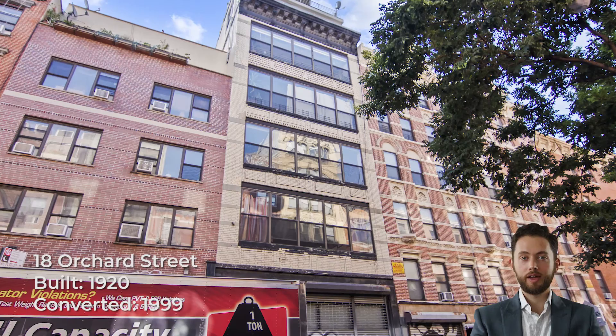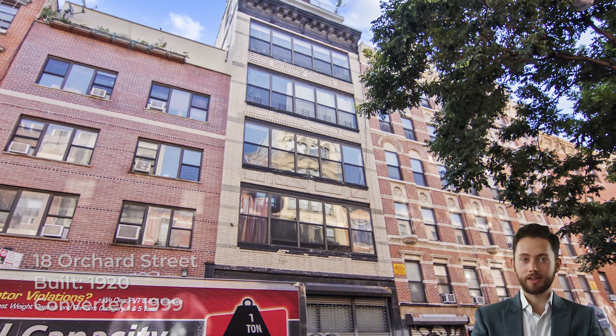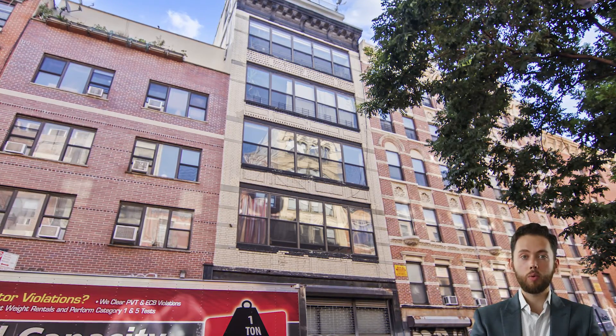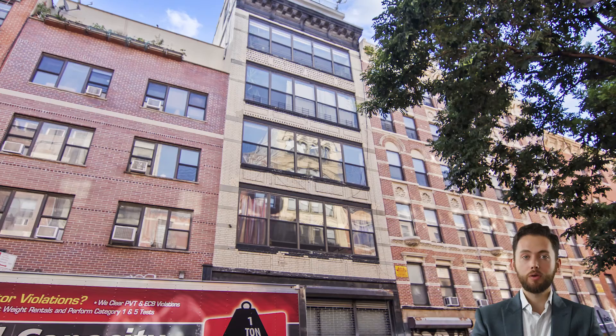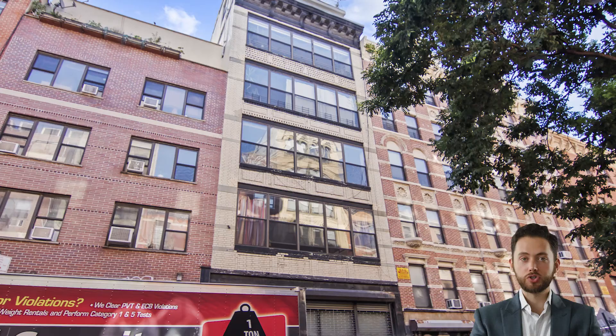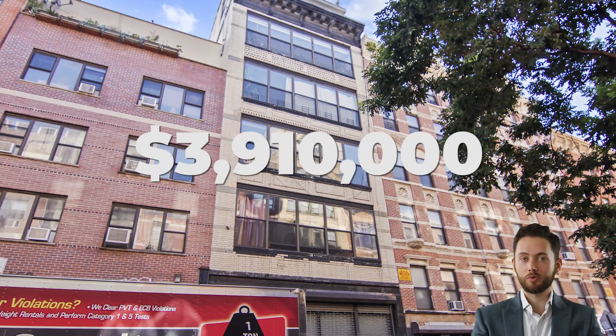18 Orchard Street was built in 1920 and converted to condos in 1999. The 5-story building contains just 4 units, one of which is a duplex penthouse with a multi-level outdoor space. The most recent sale was apartment number 5, which changed hands for $3.91 million in September 2014.